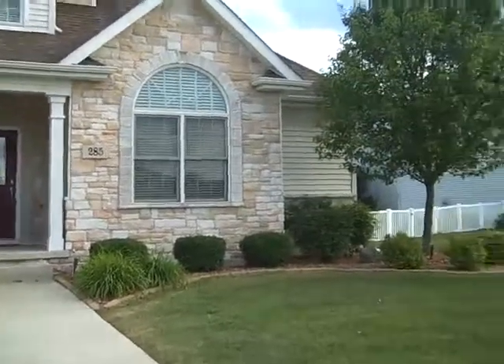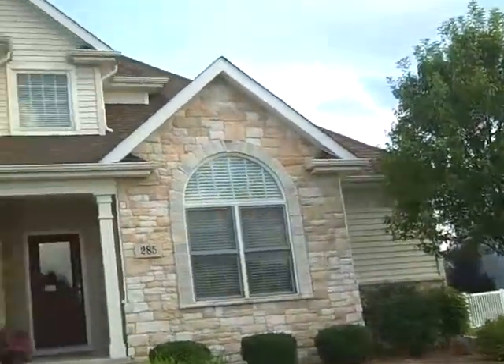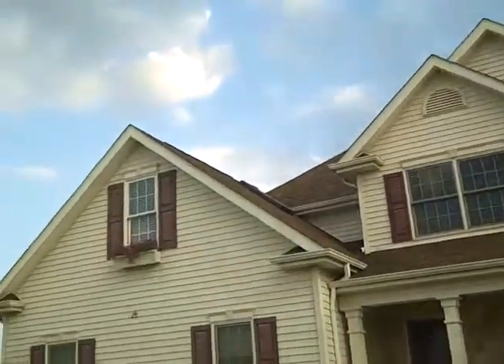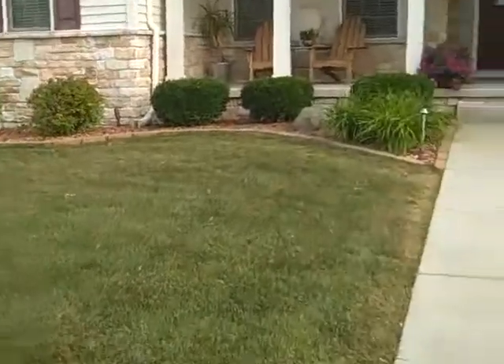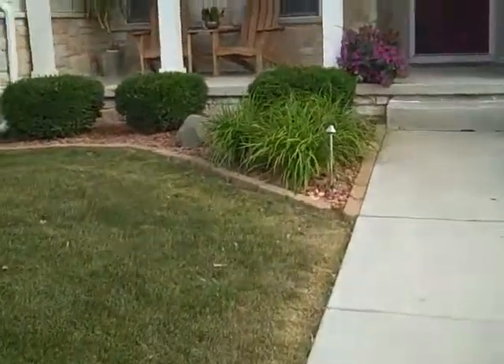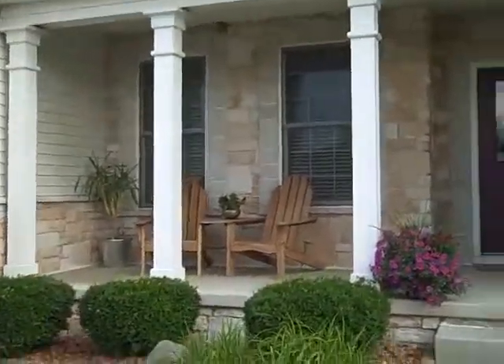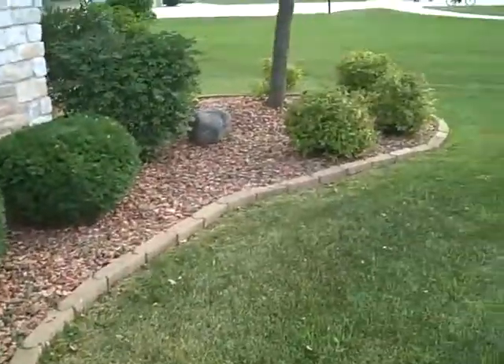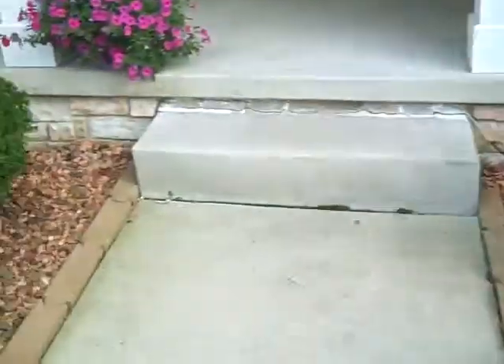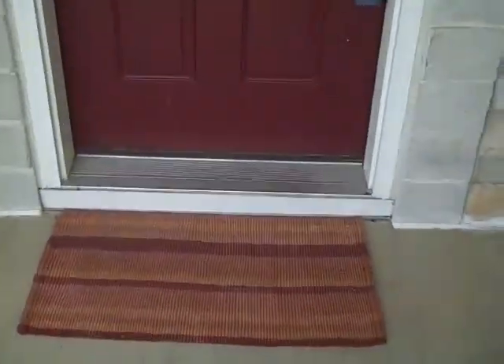Here we are out in front of 285 East 123rd Place. We are in Crown Point, and you are going to want to see this. Take a look at this house. This is a former model home — absolutely gorgeous. As you can see, the landscaping is professionally done, and the way this home has been maintained is unbelievable.